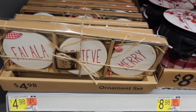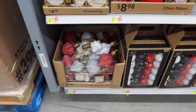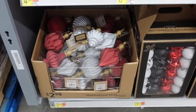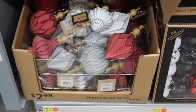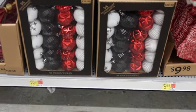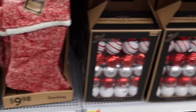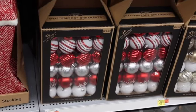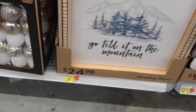There's an ornament set here for only $4.98. Let me zoom in down to the bottom shelf — those are so cute and they're actually large ornaments. Little stockings — oh look at all those! They're $30 and they are so cute. They've got some really cute stuff here this year — I'm really surprised.